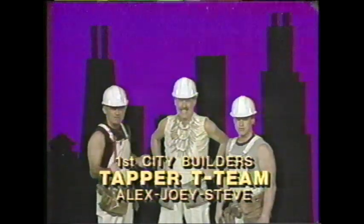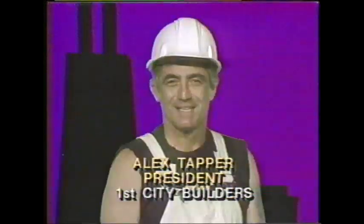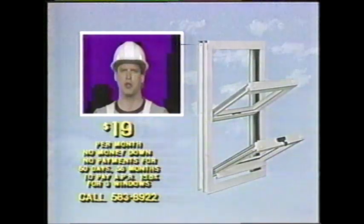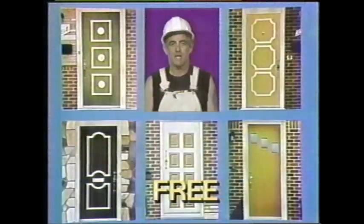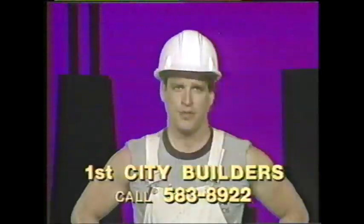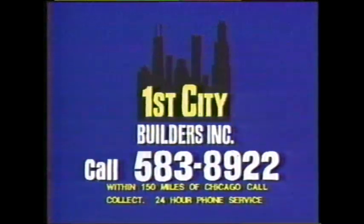No job's too tough for First City Builders' Tapper T-Team. Want replacement windows? No problem — just $19 a month buys your choice of triple pane aluminum or durable vinyl replacement windows. And you get security locks and a storm door. A home burglar alarm system free with six windows — that's free protection with all Tapper T-Team replacement windows. For free estimates, call First City Builders now: 583-8922.